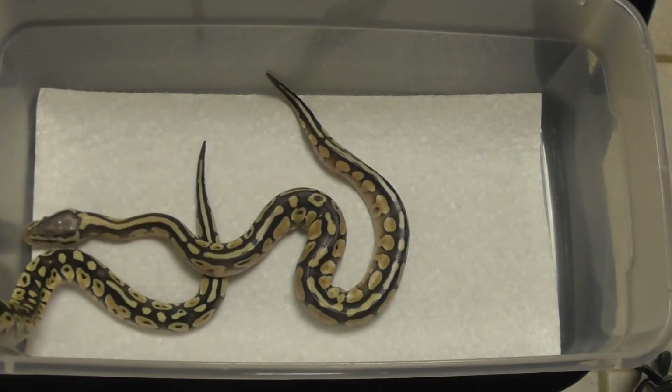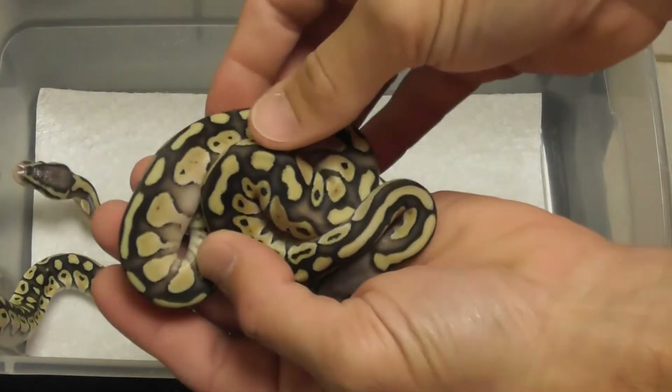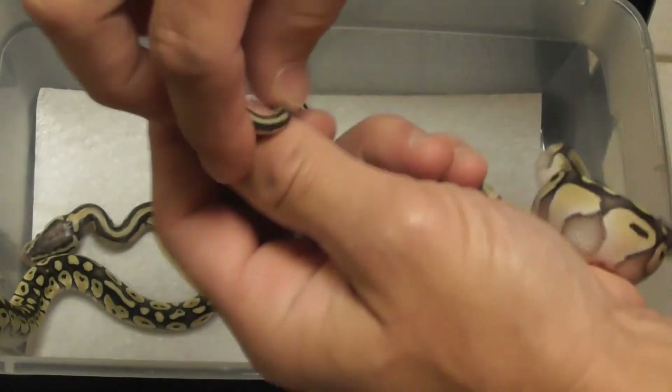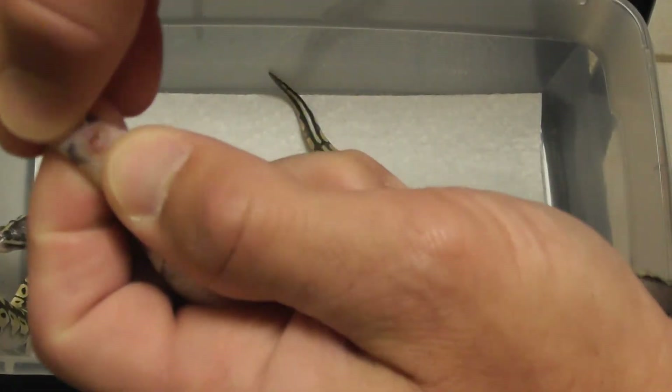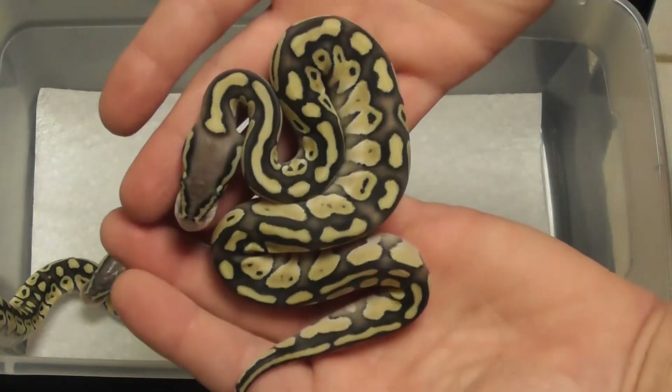We're looking for Pastel Butter Leopards in this clutch. There's another one — they're all good looking. So we've got a nice Pastel Leopard, female.